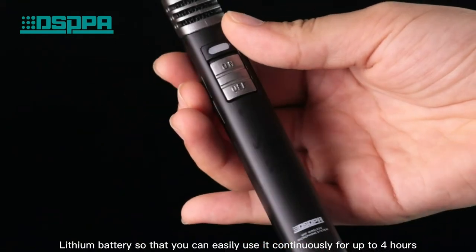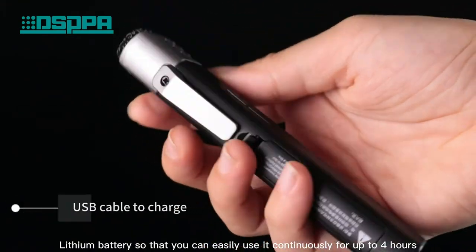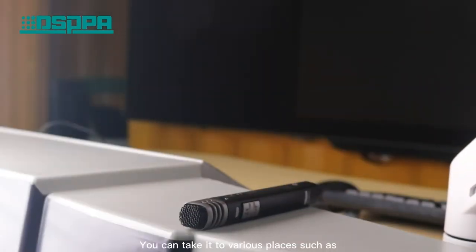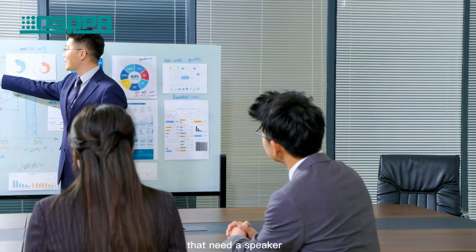Using the built-in battery, you can easily use it continuously for up to 4 hours. You can take it to various places such as lectures, meetings, and more.